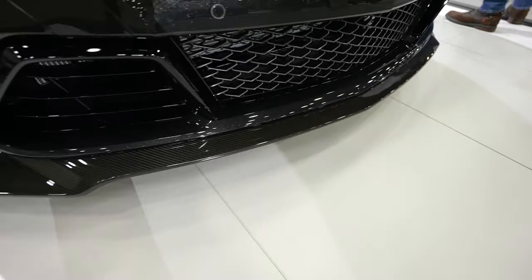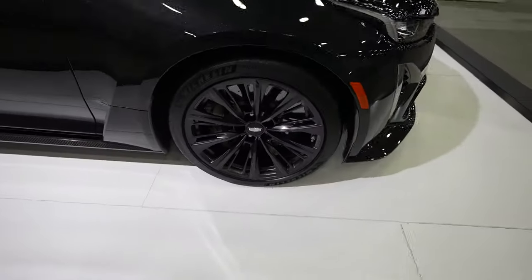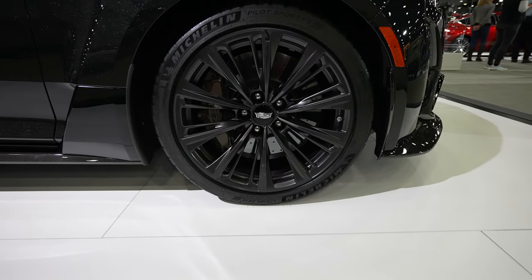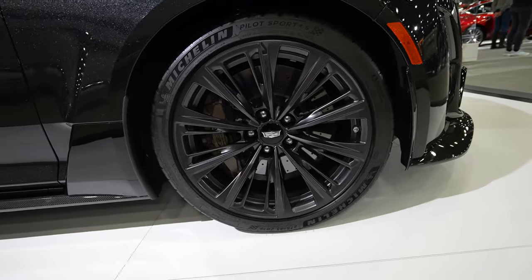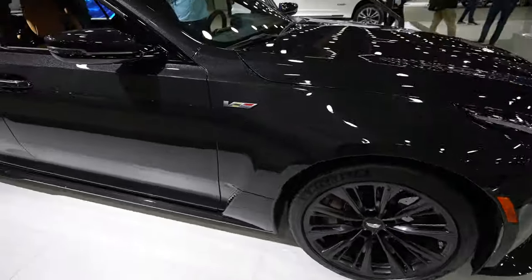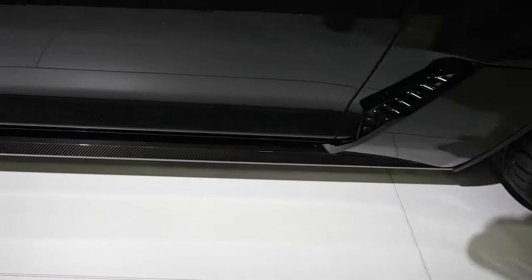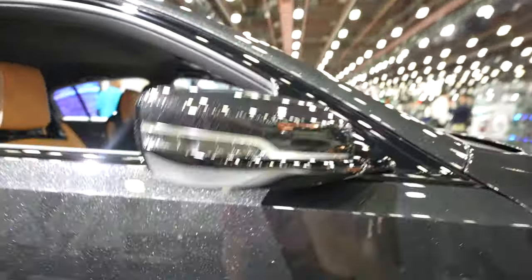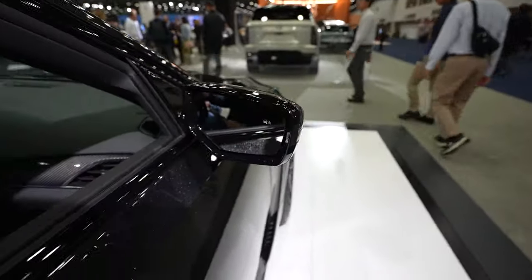I do apologize for the lighting in the show — it is not the greatest. Coming around to the side, we've got a beautiful wheel and tire setup. We have some Michelin Pilot Sport 4S tires and the tire size is a 275/55 ZR19. There's your V badging, absolutely beautiful side skirting with carbon fiber, mirror-mounted camera right there on the paint-match diamond black exterior, and blind spot monitoring is included.